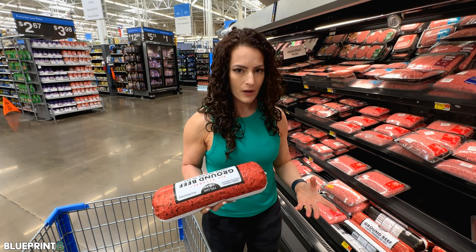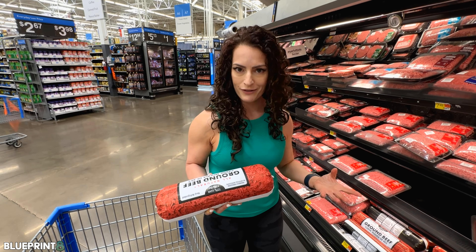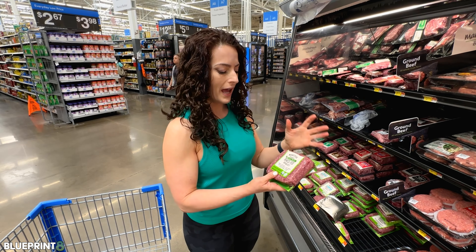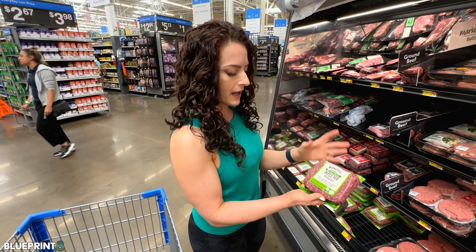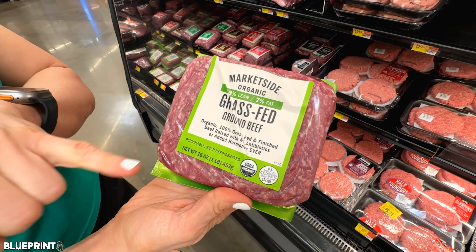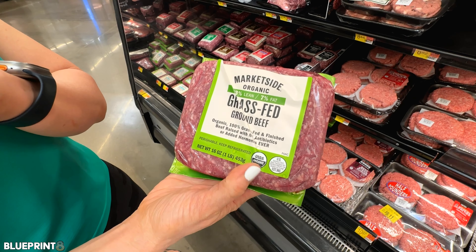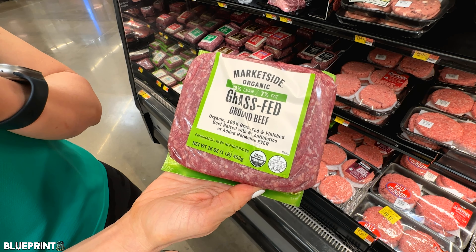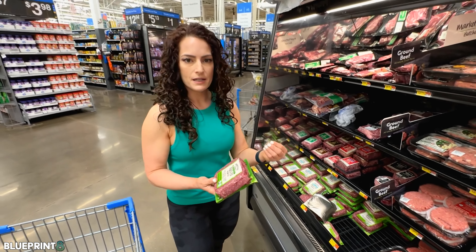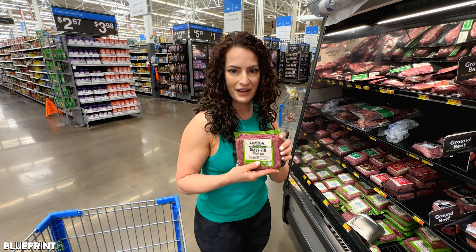But if you really want to purchase something at a grocery store, if you really want to get something at Walmart, I'll show you a better option. This is a much healthier option if you must purchase from a grocery store. At Walmart, they've got MarketSide Organic — it says grass-fed ground beef, grass-finished, no hormones, and it has the black label organic stamp, which is more strict than the green. This brand is a really good find.